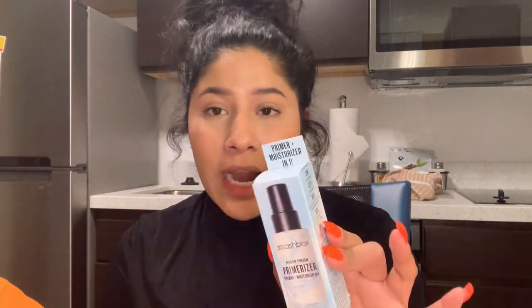I got a primer — I originally wanted Cover FX's new primers because I'd heard great things, but they didn't have Cover FX. A sales associate recommended this one instead. I explained my situation: I have really dry skin in the morning when I apply makeup, but then my oiliness goes out of control. She said this Smashbox Photo Finish Primerizer would be perfect — it's a primer and moisturizer in one that hydrates your skin but also keeps oils from coming through.